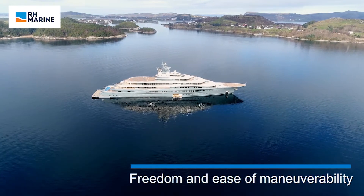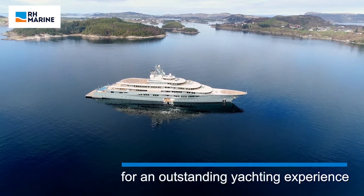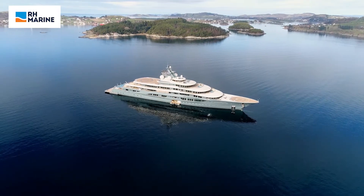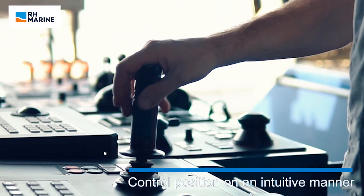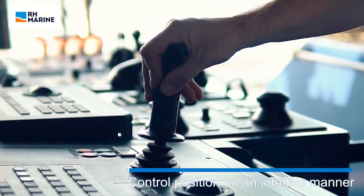Freedom and ease of maneuverability are key elements for smooth yacht navigation and control. Dynamic positioning holds position exactly as the captain demands. Rhodium Dynamic Positioning is RH Marine's solution to contribute to an outstanding yachting experience.